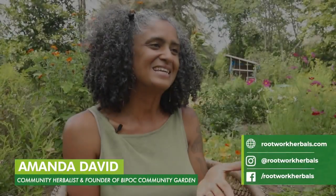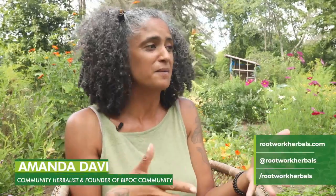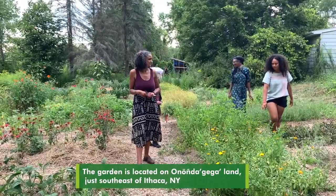The BIPOC community garden is a small garden that I've put in right in my side yard, and it's a place for the BIPOC community in my area to come and be able to garden. Most of the beds are communal beds, so we're growing a lot of vegetables and herbs, and folks can come in, help tend, and harvest.